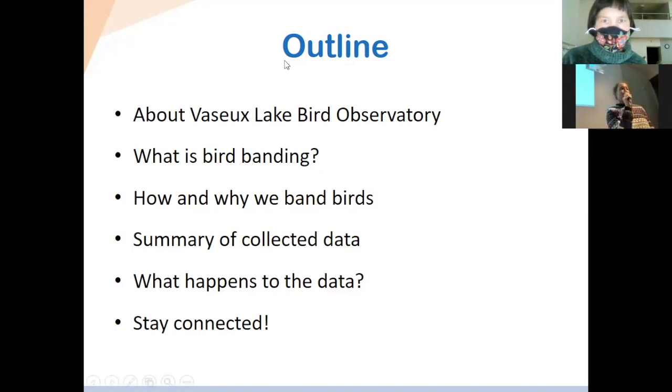Matthias will share some of the collected data, tell you what happens to the data and what we use it for. And at the very end, he'll provide information on how to get connected and learn more about the station on your own time.